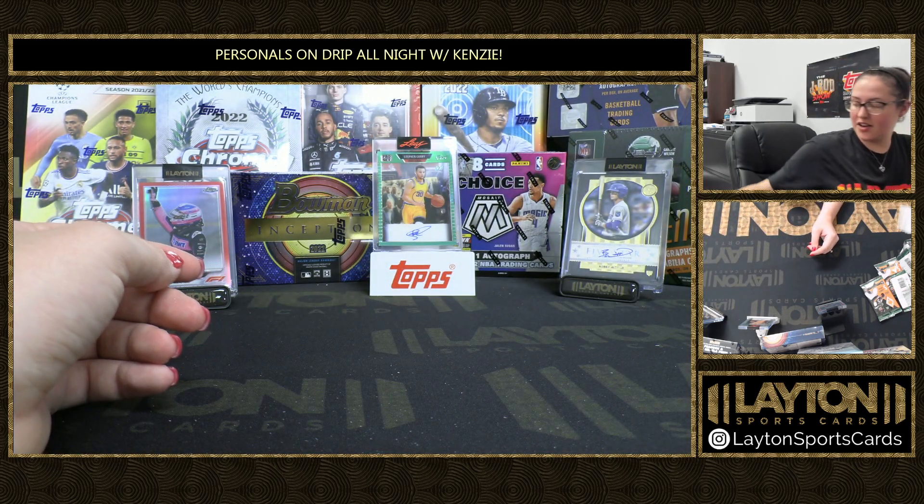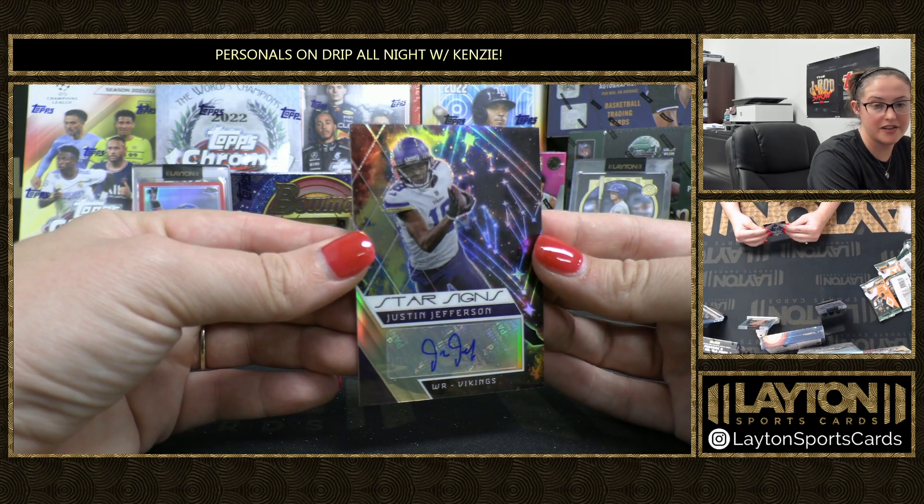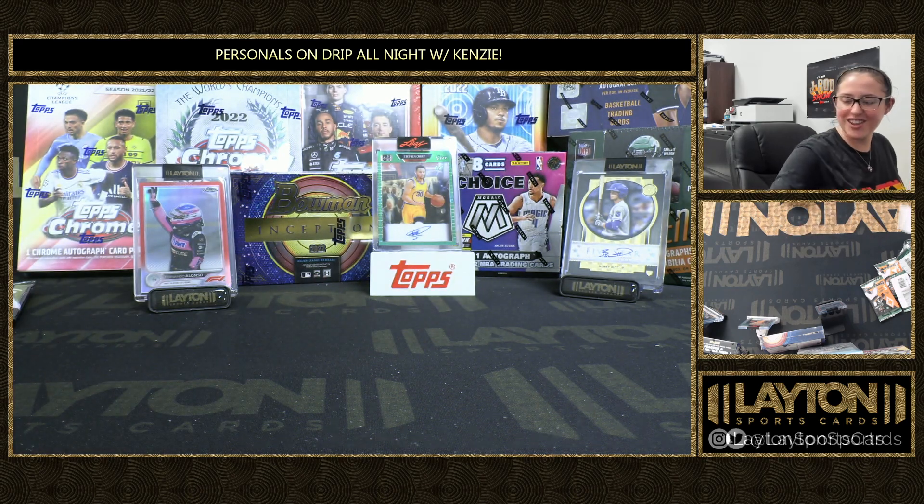All right, very solid box there. Congrats on the super short print Star Signs insert autograph of Justin Jefferson. Going to get that in a mag for you, Ricochet. Thanks again — we'll get this right out to you.